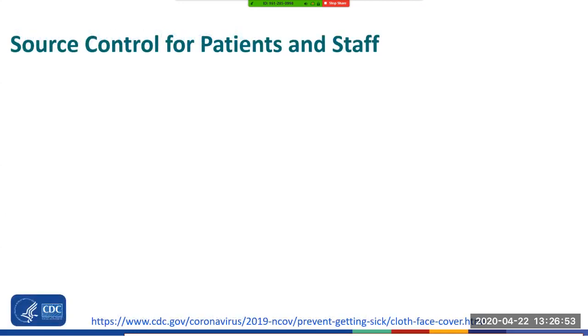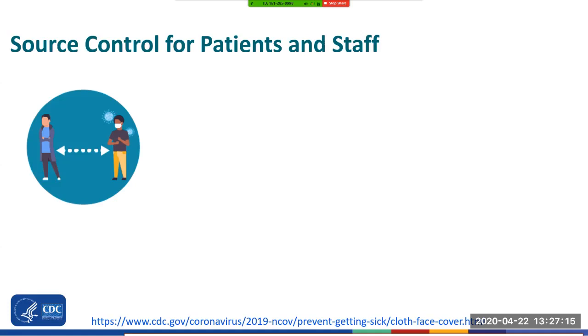CDC continues to study the spread and effects of the novel coronavirus across the United States. We know from recent studies that a significant portion of individuals with COVID-19 lack symptoms, and that even those who eventually develop symptoms can transmit the virus to others before showing symptoms. This means the virus can spread between people interacting in close proximity — for example, when speaking, coughing, or sneezing — even if those people are not exhibiting symptoms. In light of this new evidence, CDC recommends that everyone wear face coverings in public settings where other social distancing measures are difficult to maintain, for source control. It is critical to emphasize that masking does not replace social distancing. Maintaining a six-foot distance from others remains important to slowing the spread of the virus as well.